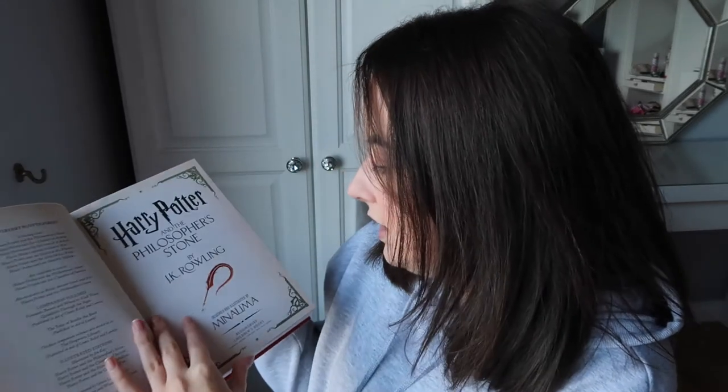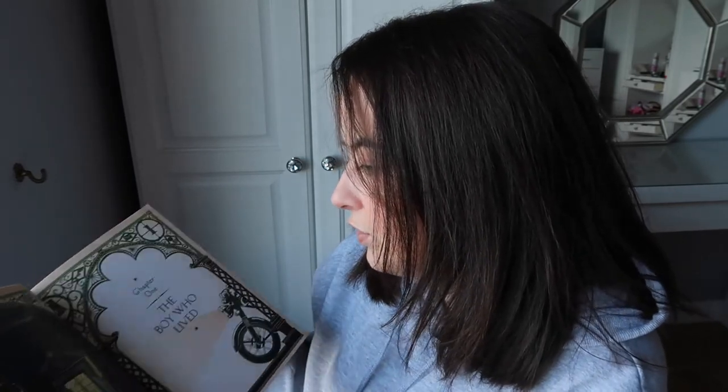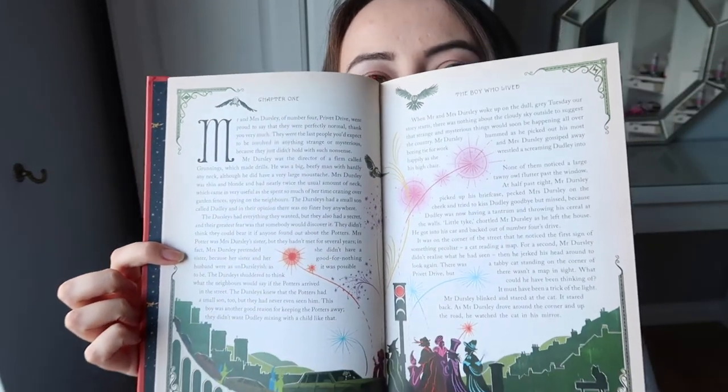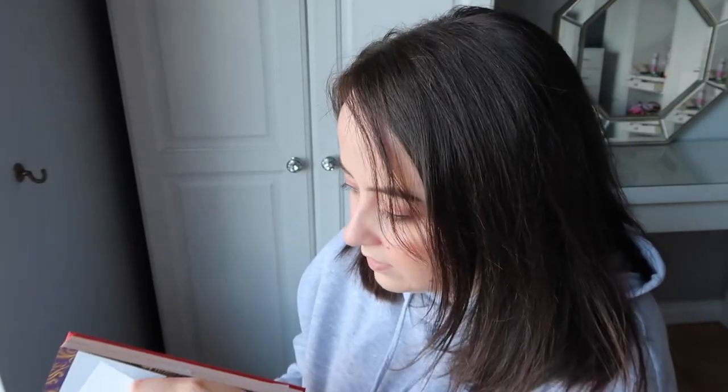It is so pretty. On the outside it's like a proper library book — I know that doesn't make any sense — but this is the definition of a book you want to put on a shelf. So we open a few pages: 'Designed and illustrated by MinaLima.' It's just so pretty. The very first page — 'The Boy Who Lived' — the pictures are so pretty. I cannot wait to read this book, and even the normal pages are illustrated around the edges and in between.